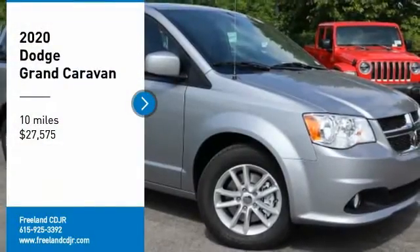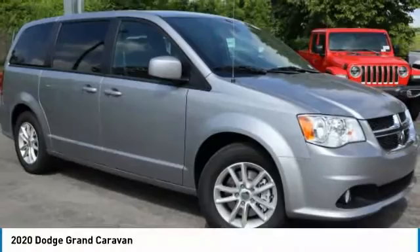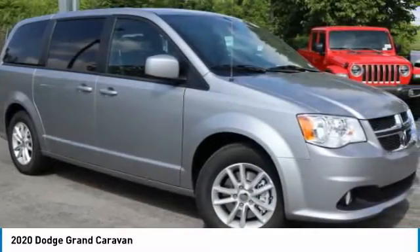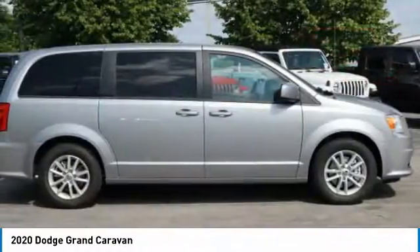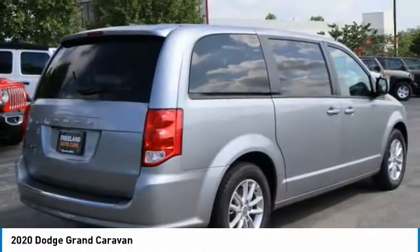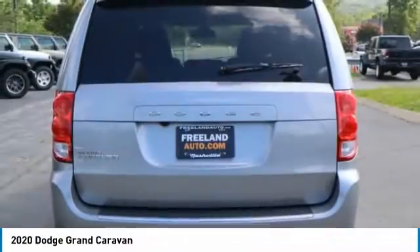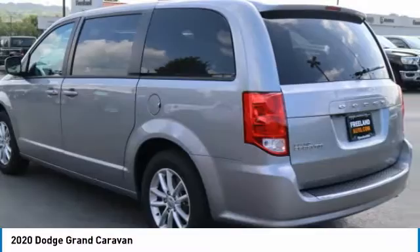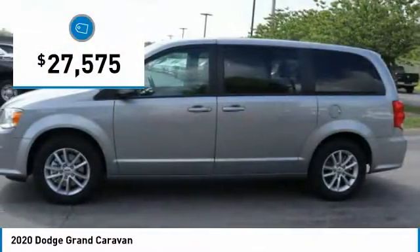Take a ride in the 2020 Grand Caravan. The Dodge Grand Caravan received the government's highest front and side crash rating of 5 stars. Its vast interior is widely praised with an innovative seating arrangement, versatile cargo storage, and enough entertainment features to keep the kids entertained on road trips. And is priced below $30,000.